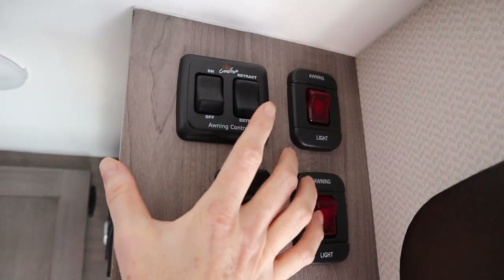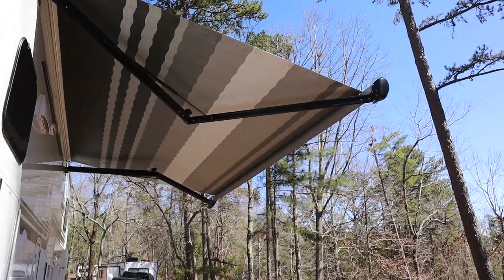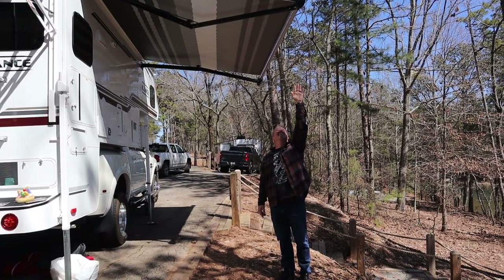Number three is the exterior space, starting with the power awning. For a truck camper that's a game changer. When the camper is on the truck and you need the awning out, normally you'd need a ladder just to release the legs and support it. With this one you just press a button. That push-button powered awning is fantastic.